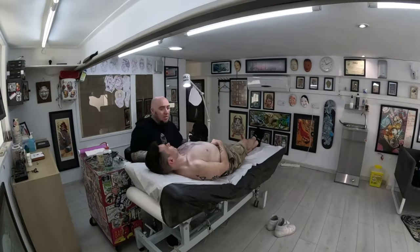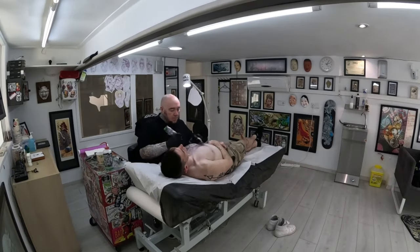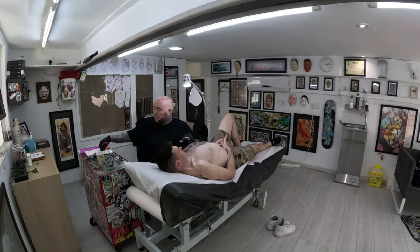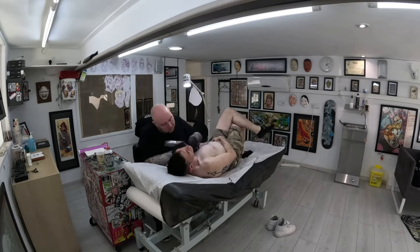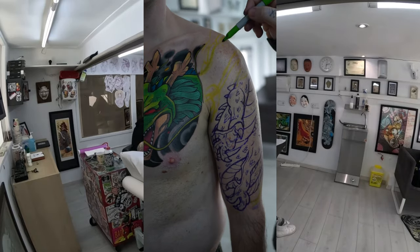I already have some black work tattoos, but this colorful masterpiece made me quickly realize that my pain tolerance wasn't as high as I thought. Despite my initial intentions to tough it out without numbing cream, by the time the outline and shading were done I was practically begging for relief. But with a smile on my face and after about six hours of work, Shenron's head was firmly on my chest.